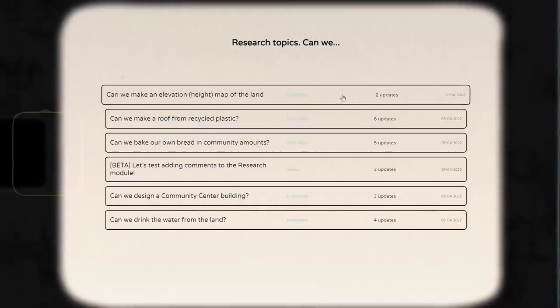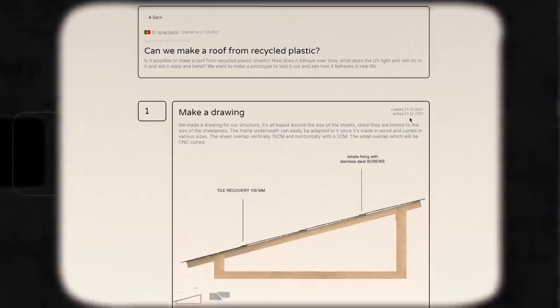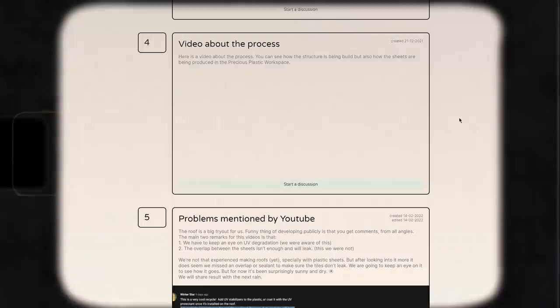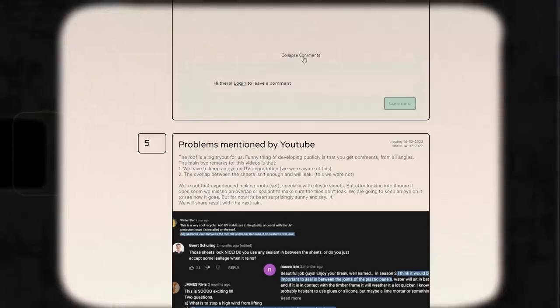And last digital thing: we also released our research module in a community platform. Here we will document ongoing research — things that are a bit more in depth and detailed than what you show in a YouTube video. This will also be the main place to share suggestions and help us out remotely. Have a look at it.